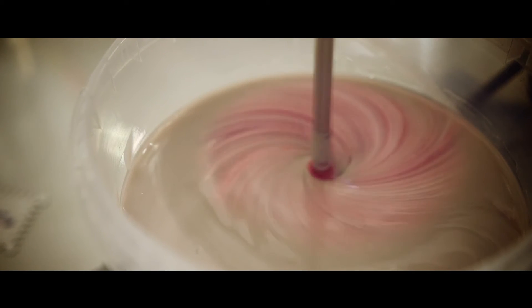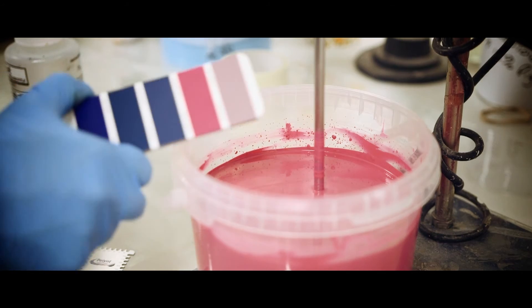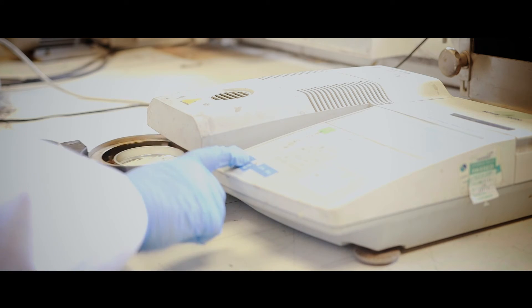Quality control is an extensive part of our process, where we check all the important characteristics of the gel coat against the manufacturing specification. The type of checks we carry out on every batch are: colour, viscosity, gel time, cure time, dispersion, and clean check.